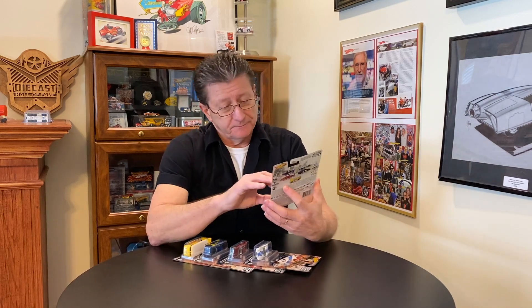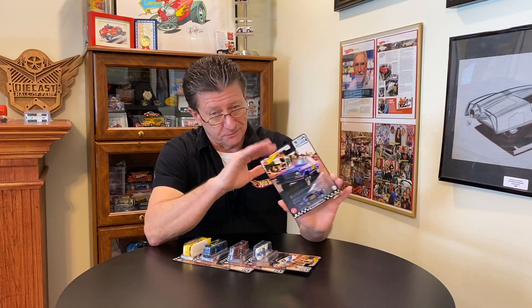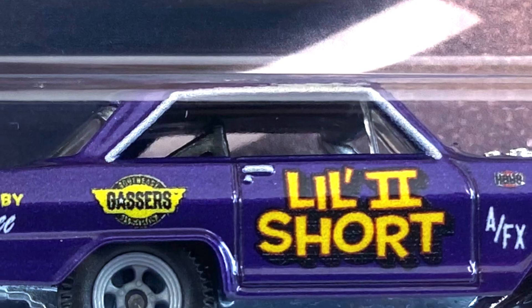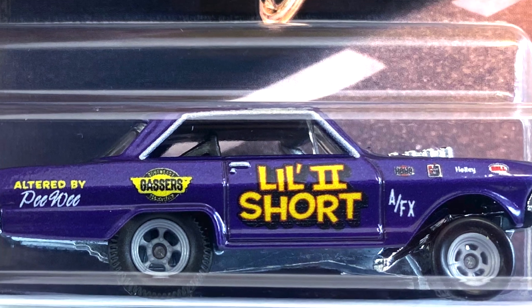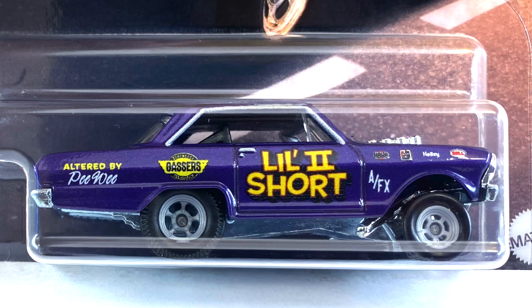I always thought these were so cool — I just wanted to put one on the street. Who knows, maybe I'll build one someday. This is beautiful; this is going to be my favorite out of the whole bunch. It is done in a really nice dark purple metallic, has a black interior and roll cage in it, and the window is tinted very, very dark.